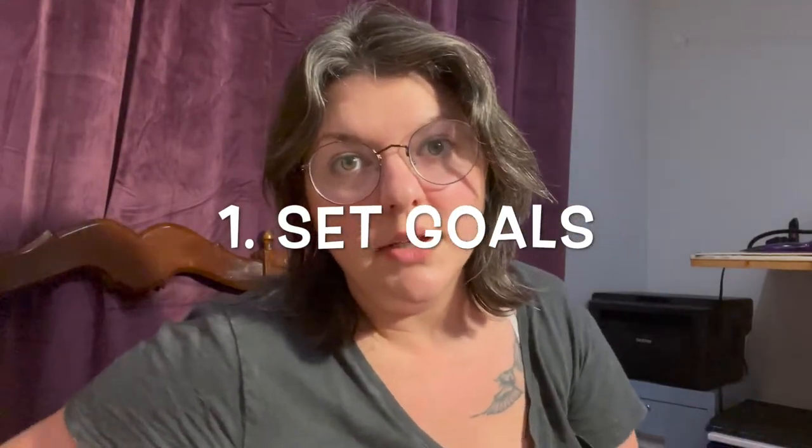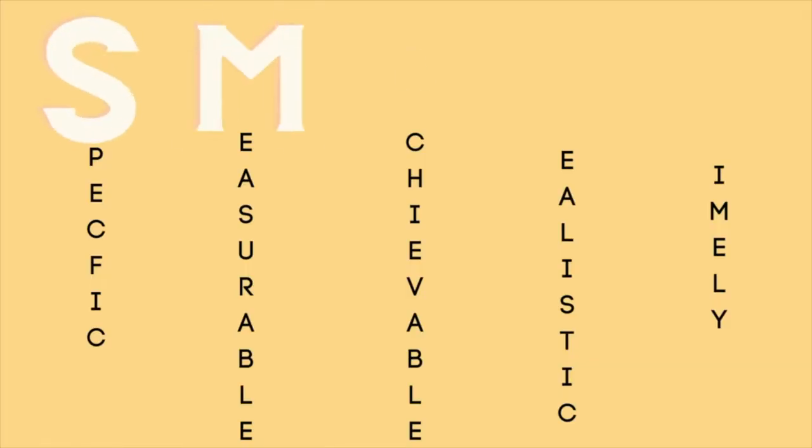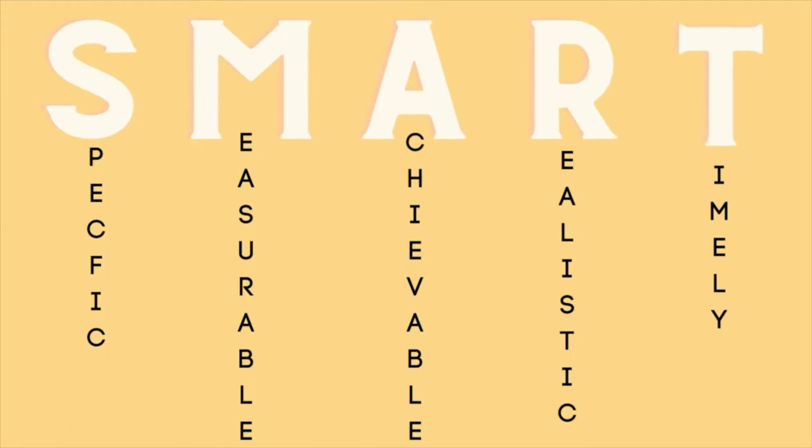Set goals — smart goals. Smart goals are specific, measurable, achievable, realistic, and timely. Making a smart goal can help you focus on what you really want to achieve, and they can help you break up larger goals into smaller goals.